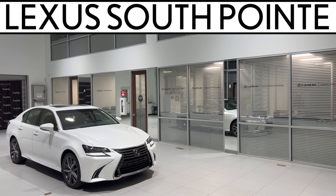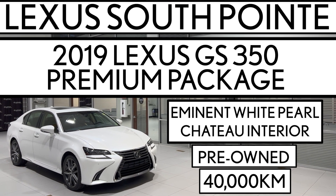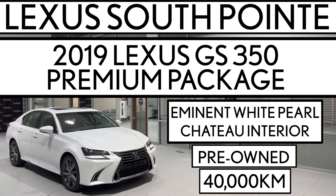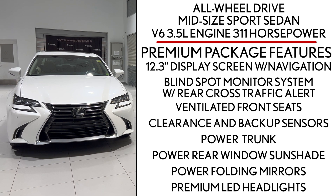Lexus Southpointe is offering this pre-owned 2019 Lexus GS350 premium package in eminent white pearl with chateau interior. It's an all-wheel drive mid-size sports sedan powered by a V6 3.5 liter engine producing 311 horsepower.